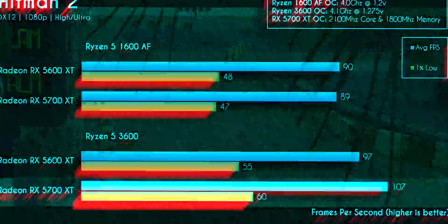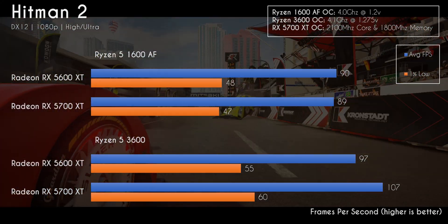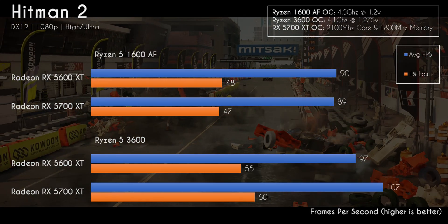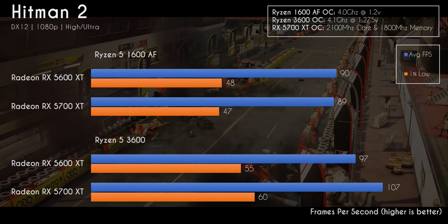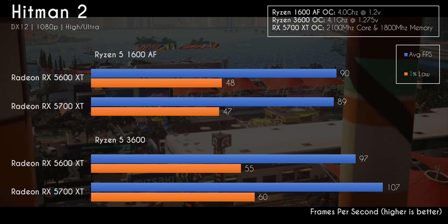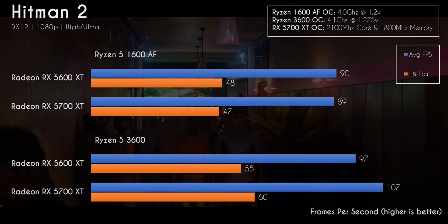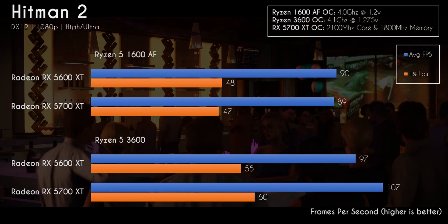Hitman 2 is a perfect example of this. We see the RX 5600 XT technically outperforming the 5700 XT while using the 1600 AF. Now this is totally margin of error — it's like one FPS between them — but I did retest and retest and retest the 5700 XT, and at 1080p that's where the results fell. Now, if you swap out that 1600 AF and throw in the 3600, all of a sudden I saw a 19% improvement in performance on the RX 5700 XT, seeing the average FPS go from 90 to 107.